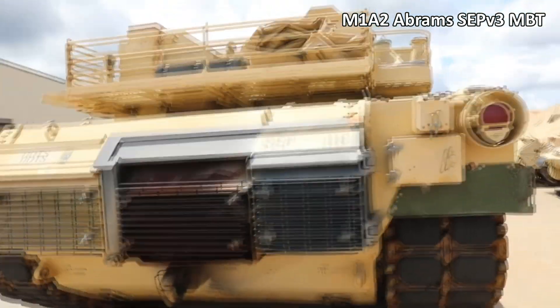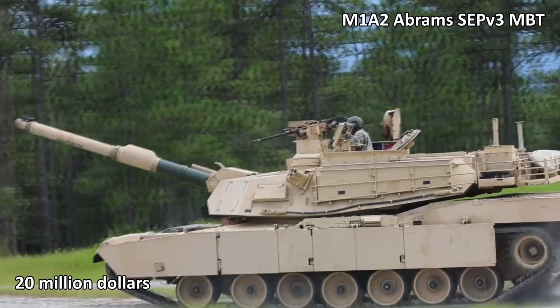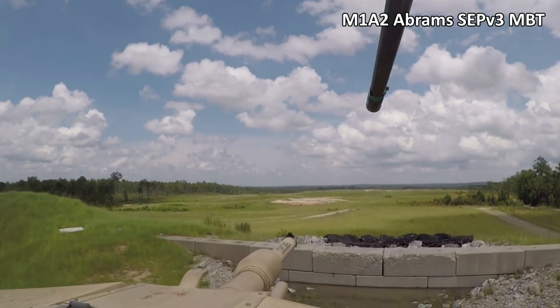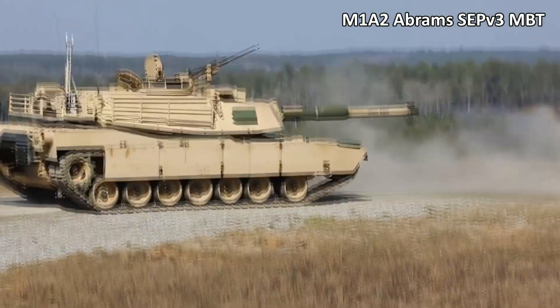In eighth place, the M1A2 Abrams SEP V MBT of the USA costs 20 million dollars. Its armor includes depleted uranium, which increases the armor's resistance to an equivalent of 960mm. Overall, its armament is similar to the standard Abrams tanks of earlier modifications.